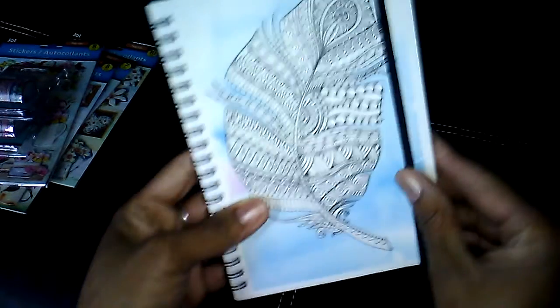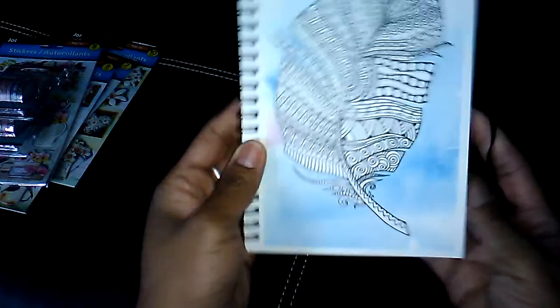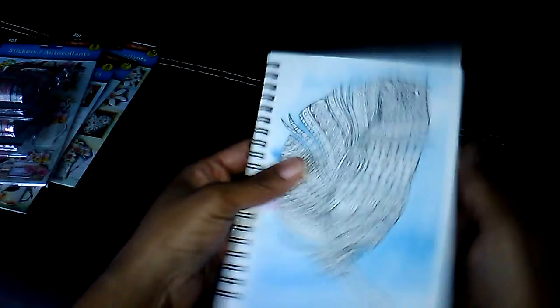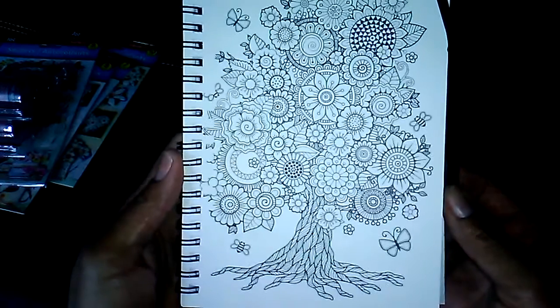I also picked up a couple of new journals that they got in. This one looks like you can color the cover, and this one has like a watercolor background. They are lined and have a little elastic band to close them. I got that one, and then I got this one — it has a tree and flowers. I thought these were really nice.